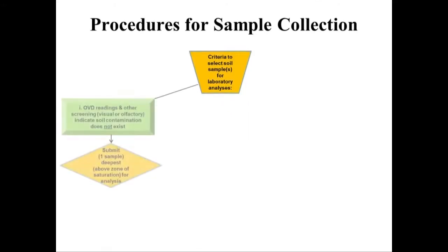If OVD readings and other screening criteria such as visual or olfactory indicate soil contamination does not exist, then a single soil sample from that boring will be submitted to the lab for analyses. The sample that is deepest, which is above the bedrock or zone of saturation, should be submitted.